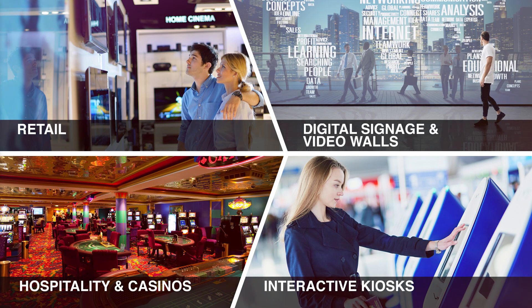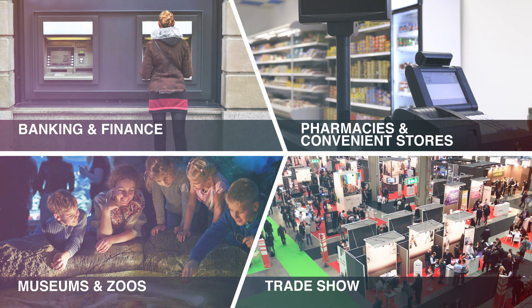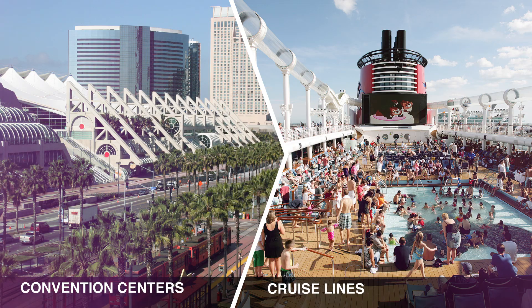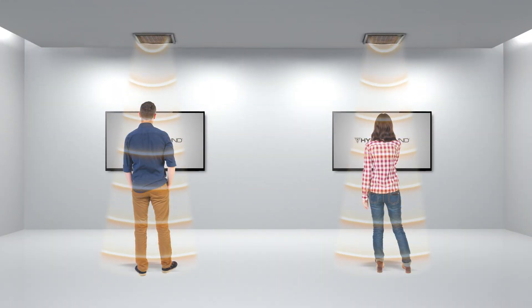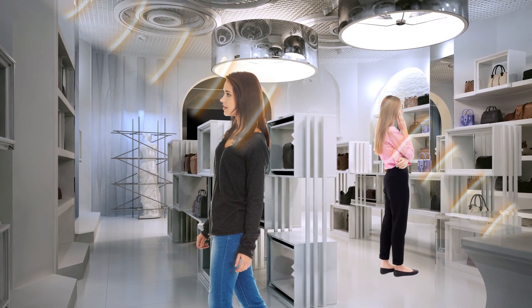There are limitless applications for zoned audio. In these environments, Hypersound Pro could contribute to improved customer engagement and lead to increased sales and shopping frequencies.